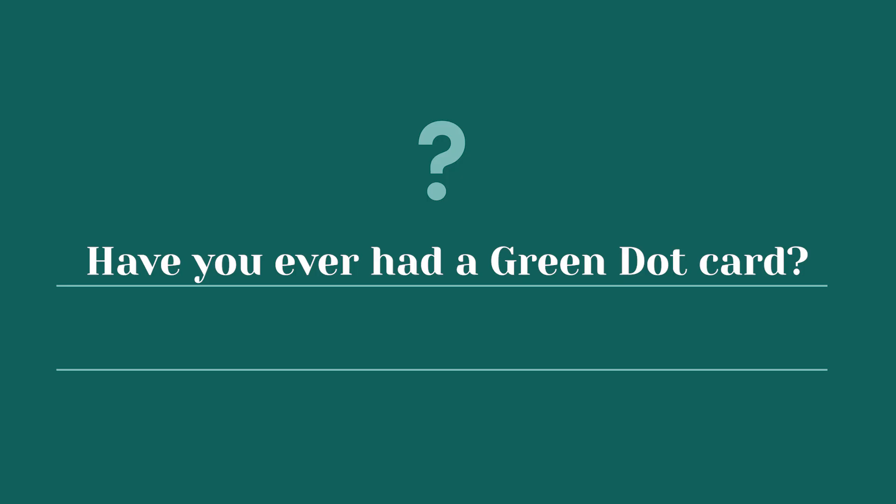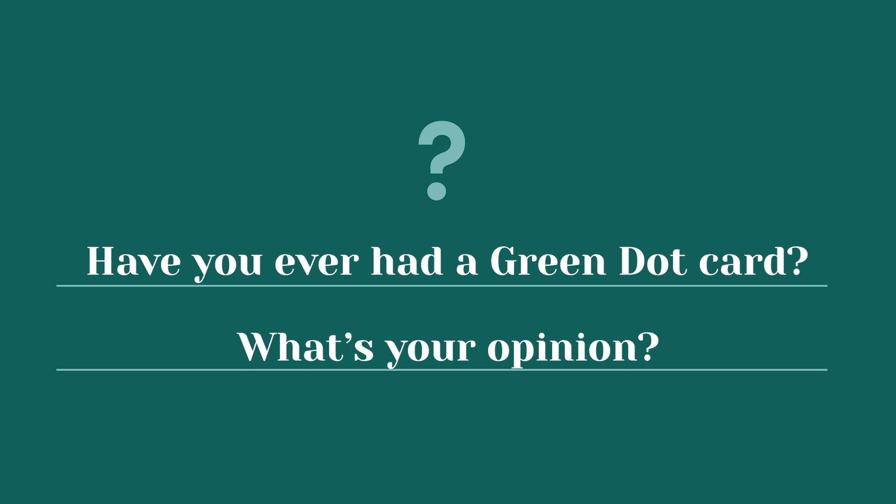I'm actually really curious to know if any of you watching this video have ever had a Green Dot prepaid debit card. Please let me know in the comments below. What's your opinion of the Green Dot prepaid debit card? Because I certainly do not like what I see just from what's on their website.